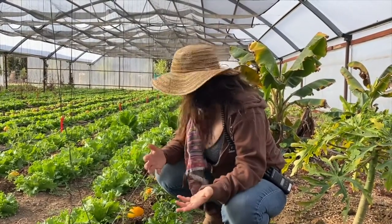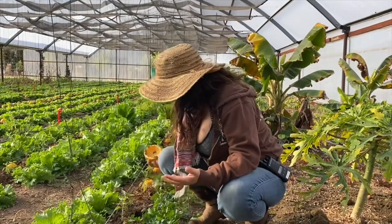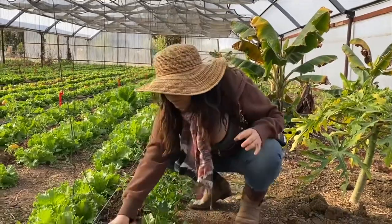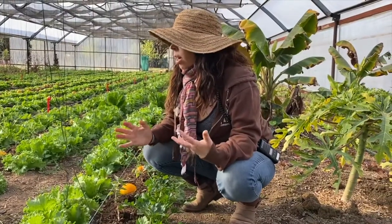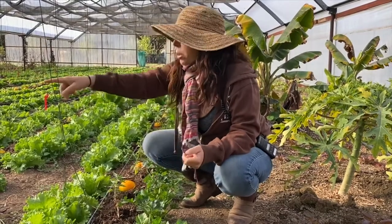Then I looked up that they love citrus — they love oranges. We make orange juice here every day on the farm, so we took all of the spent orange halves and put them down on the ground. Underneath every single orange is a whole pile of pill bugs.